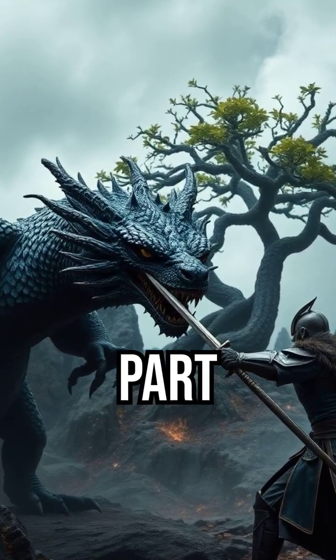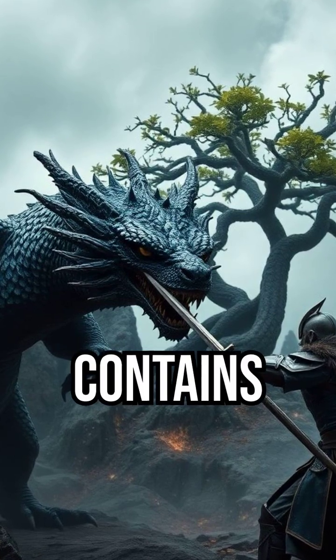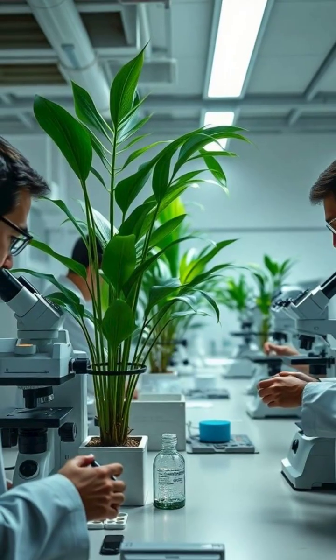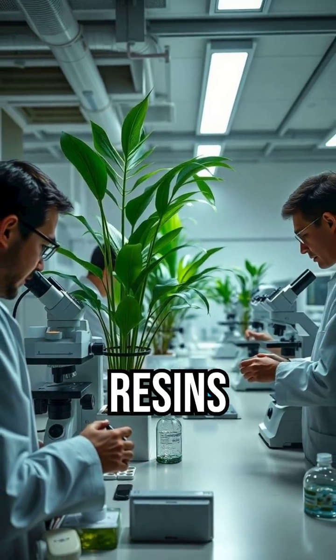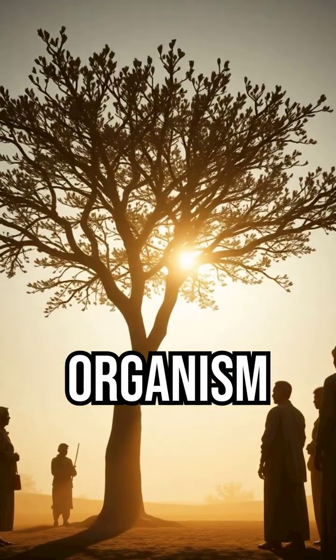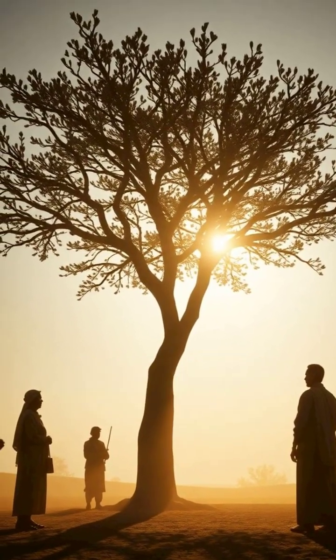But here's the part most documentaries leave out. The tree's blood isn't just red — it contains rare compounds scientists still can't fully explain. Its chemistry doesn't match typical plant resins, and it reacts to air like a living organism. On Socotra, locals say the tree isn't just bleeding — it's warning.